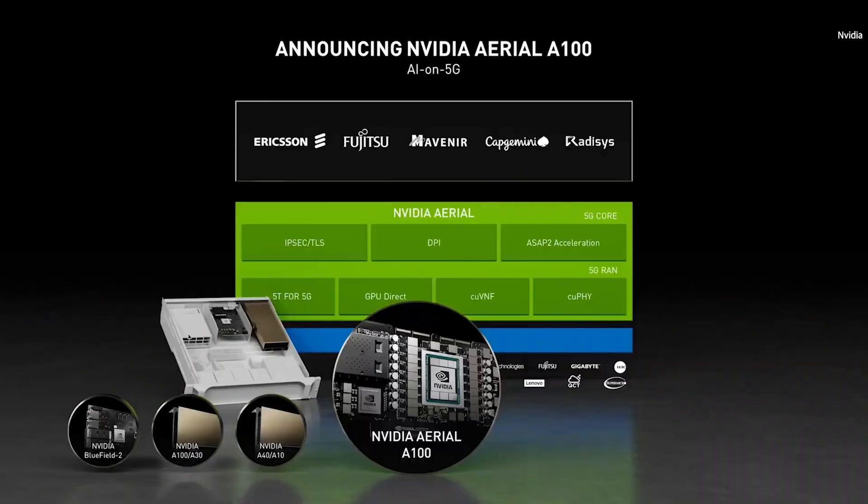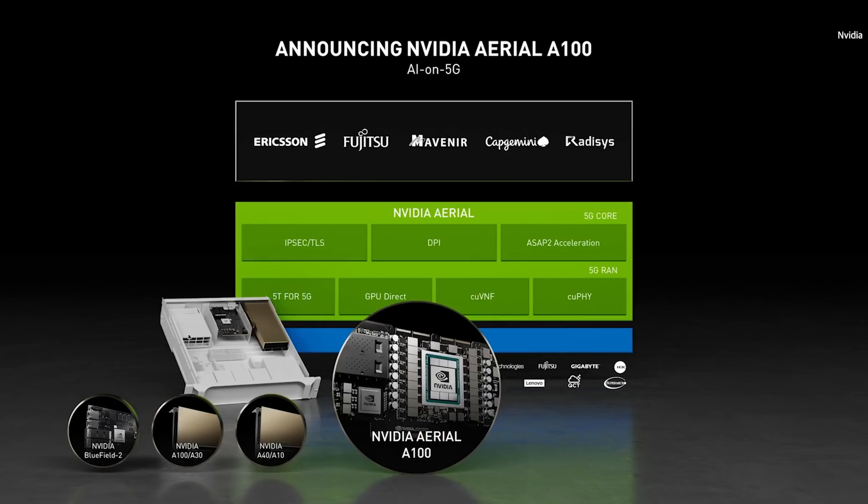The missing link is 5G. Consumer 5G is great, but private 5G is revolutionary. Today, we're announcing the Arial A100 — bringing together 5G and AI into a new type of computing platform designed for the edge. Arial A100 integrates the Ampere GPU and the Bluefield DPU into one card — the most advanced PCI Express card ever created. An Arial A100 and an EGX system will be a complete 5G base station. Our partners — Ericsson, Fujitsu, Mavenir, Altran, and Redisys — will build their total 5G solutions on top of the Arial library.